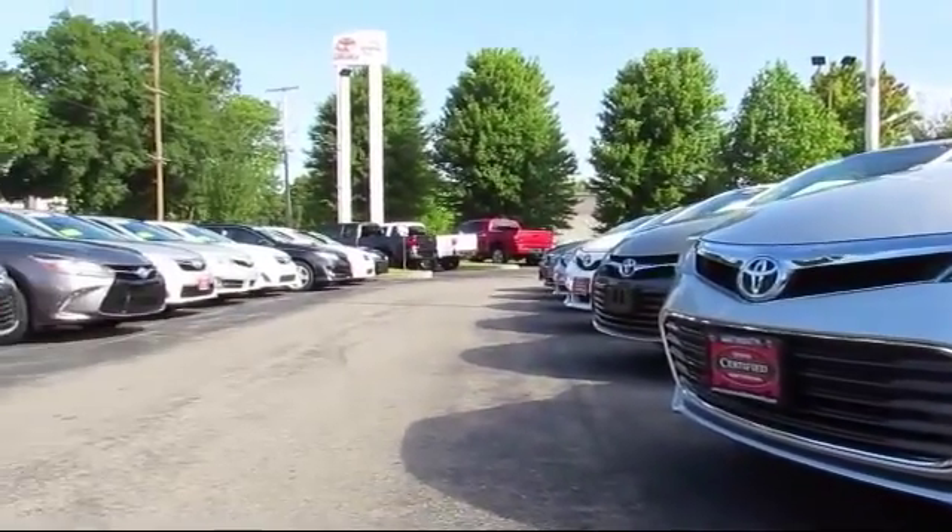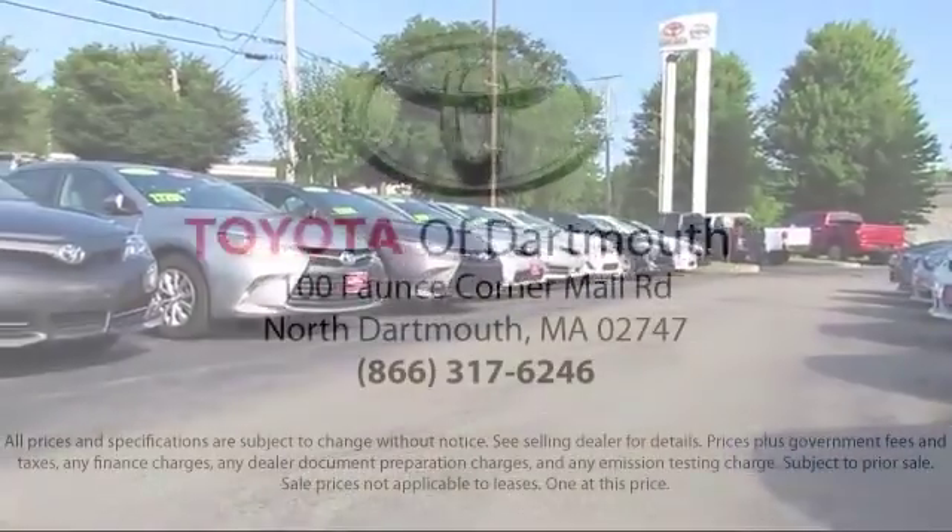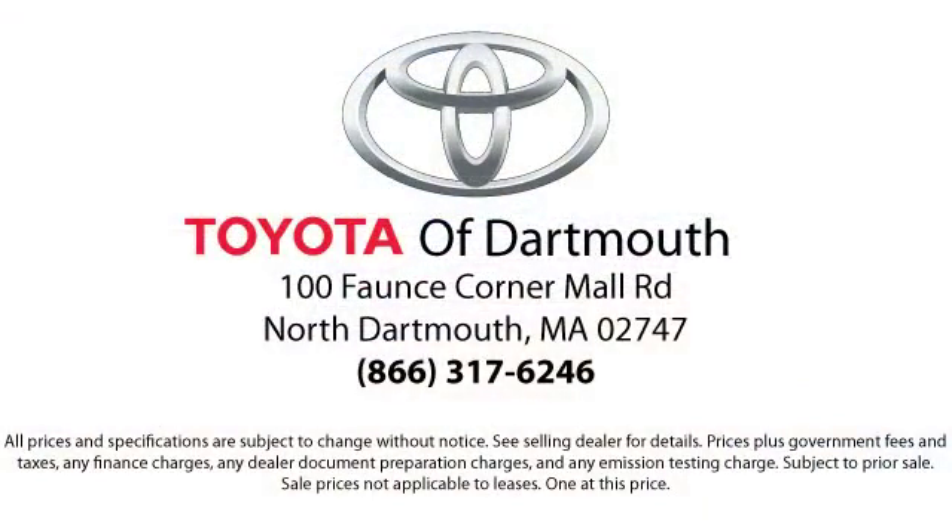You'll see why Toyota of Dartmouth has been the South Coast dealer of choice for over 17 years. At Toyota of Dartmouth, we have the Price Promise, which ensures our customers get the right vehicle at the right price.